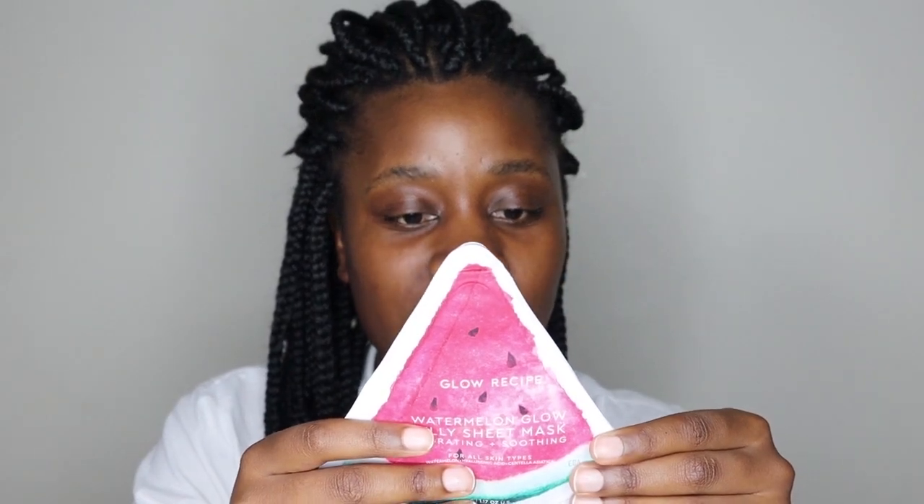And then the last step is the sheet mask. It's this brand I just came across on Instagram called Glow Recipe - it's made in Korea. This is their Watermelon Glow Jelly Sheet Mask. Hydrating and soothing for all skin types, watermelon hyaluronic acid and something I can't pronounce. It says use as an SOS fix for irritated skin, so I think this will be super hydrating.